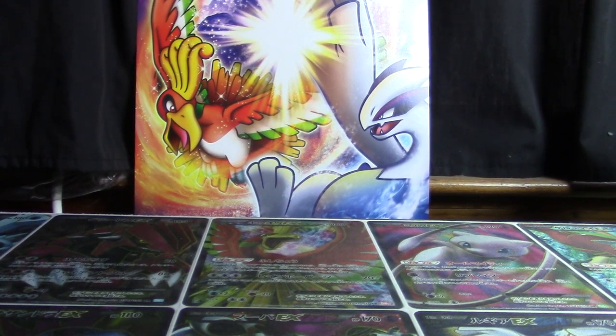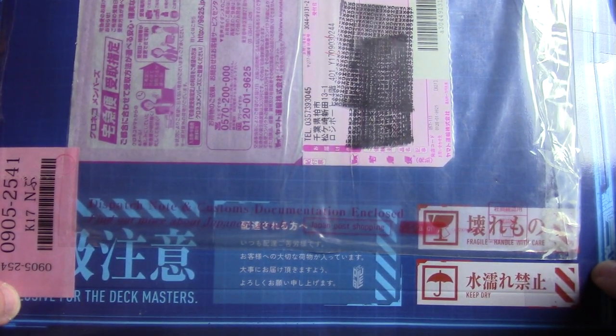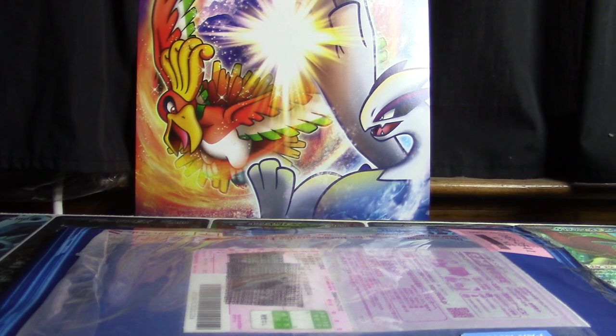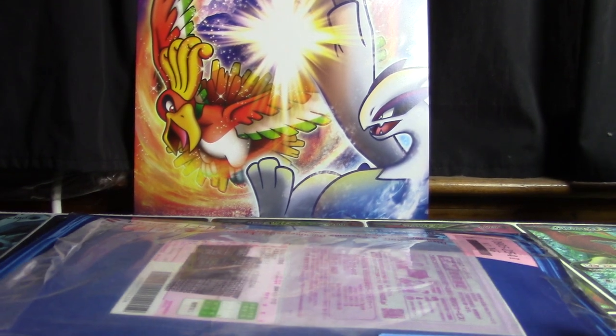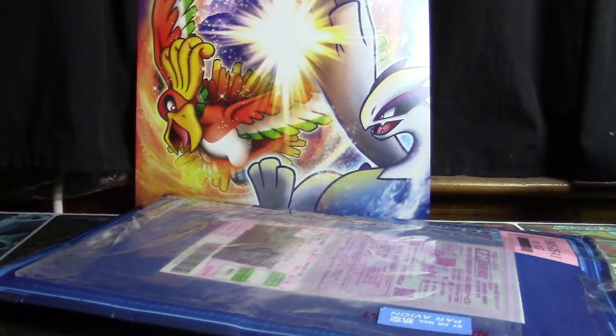Hey YouTube, this is Wake Run Collapse and I have a third big blue envelope from Yuyutei.jp today. I have no idea what's in here — I ordered this well before I went on vacation, came back, and it's here. Kind of crazy, I know. So we're gonna crack into it and find out what I purchased.